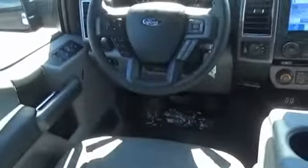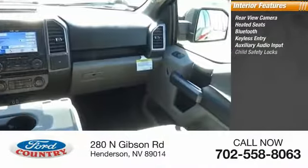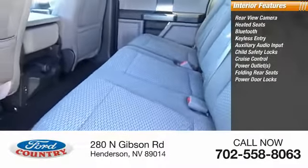Inside you'll find rear view camera, heated seats, Bluetooth, keyless entry, auxiliary audio input, child safety locks, cruise control, power outlets, folding rear seats, and power door locks.